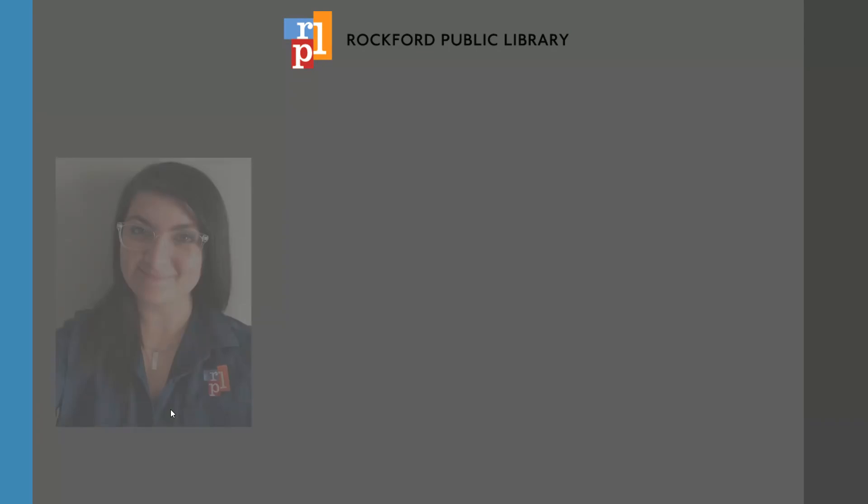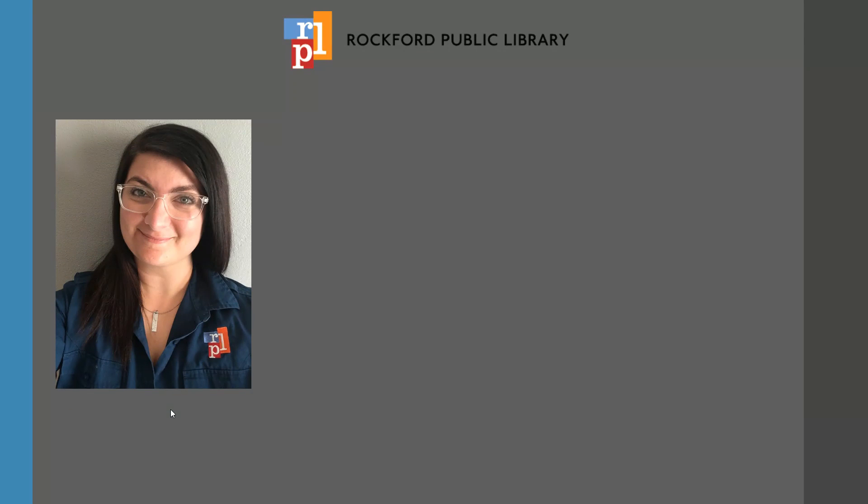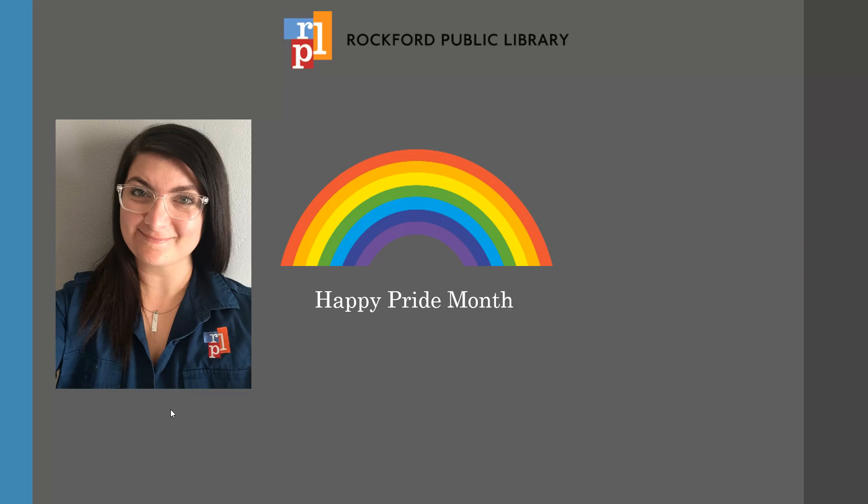Hello Library friends! I'm Amber, a librarian at the Rockford Public Library. June is Pride Month and we'd like to celebrate by showing you how to access our digital offerings that highlight LGBTQ plus themes, individuals, and experiences.